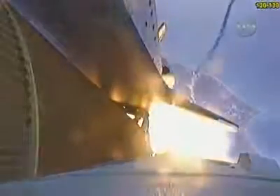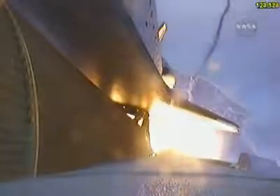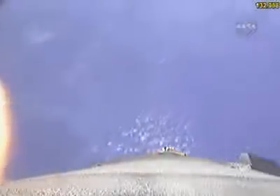Coming up on staging — the point at which the twin solid rocket boosters burn out and separate from the orbiter. Booster separation confirmed. The onboard guidance system has done its job of settling out any of the dispersions introduced at the booster separation.